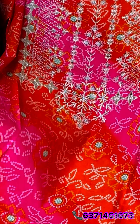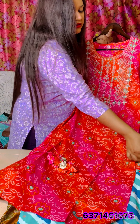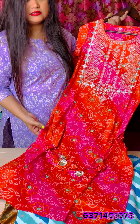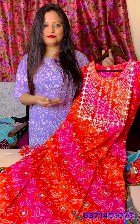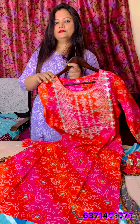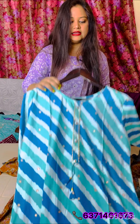Moving on to the next kurti, it's in bandage print with complete handwork. Here you can see the tassels tied to both sides — this is a very beautiful piece, and the price range is 850 only.